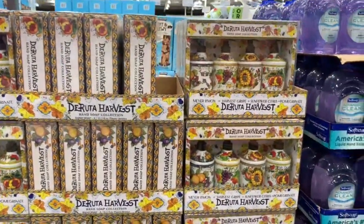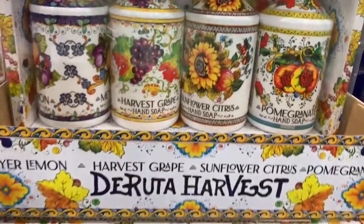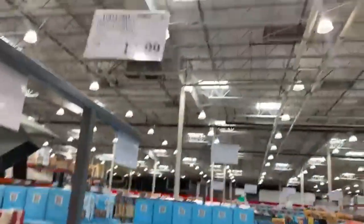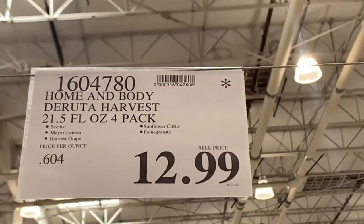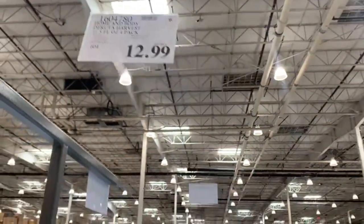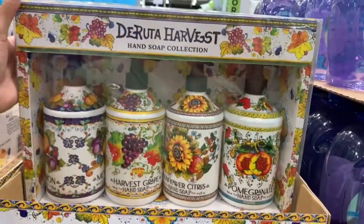Last but not least, we have a bonus item — Home and Body Geruda Harvest. This is actually soap. I really like that they already come with designs on them, so you can put one in your kitchen or one in your bathroom. It's a four-pack of hand soap with four different scents: Meyer Lemon, Harvest Grape, Sunflower Citrus, and Pomegranate. It's selling for $12.99 for a pack of four. And that is all the updates I have for today. Remember to turn on your notification button to know when I upload a new video. See you guys next time.